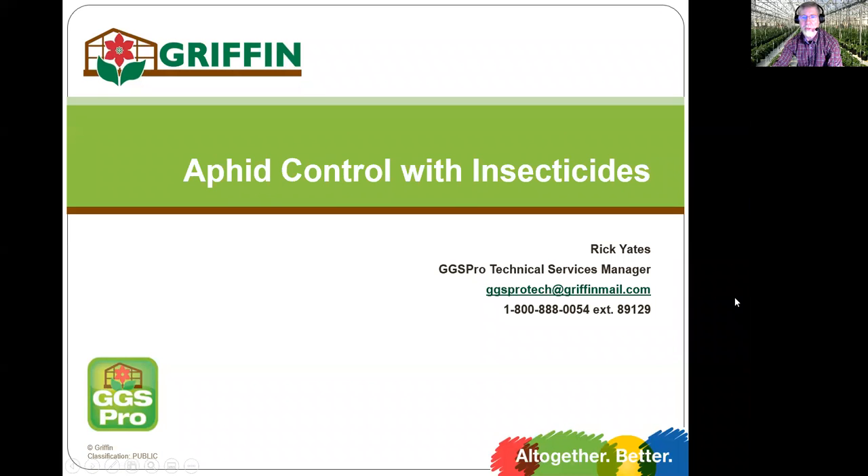Hi, this is Ricky Yates, Technical Services Manager for GGS Pro and Griffin. Today's short video is going to be on aphid control and insecticides. A lot of you are well aware that there are some great biocontrols for aphids as well, but they'll get their own video.